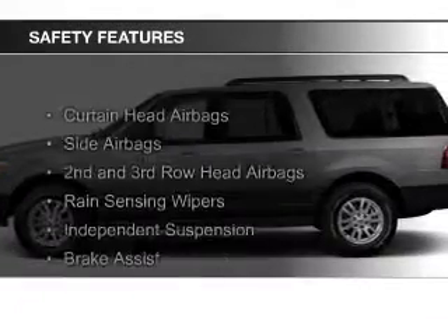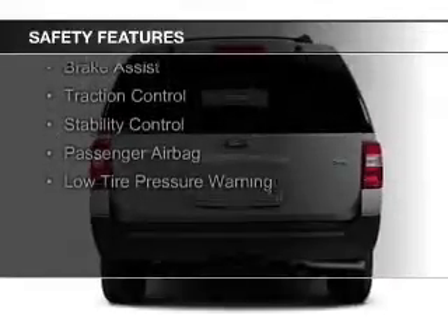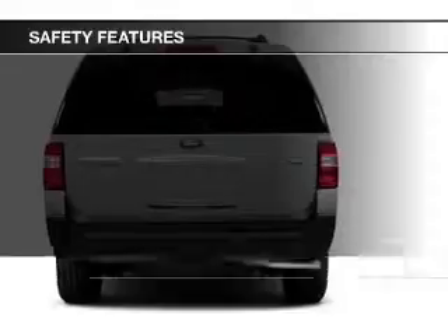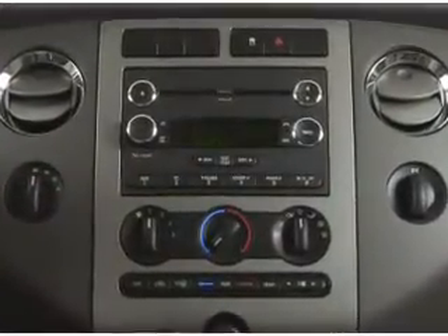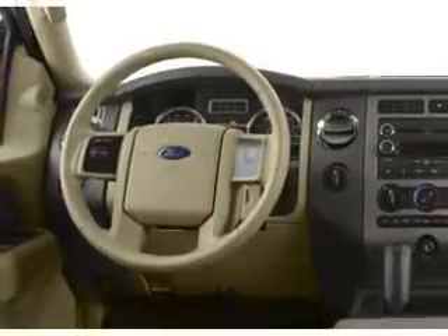Safety was made a priority with these features: curtain head airbags, side airbags, second and third row head airbags, rain sensing wipers, independent suspension, brake assist, traction control, stability control, a passenger airbag, low tire pressure warning — great quality at a great price.